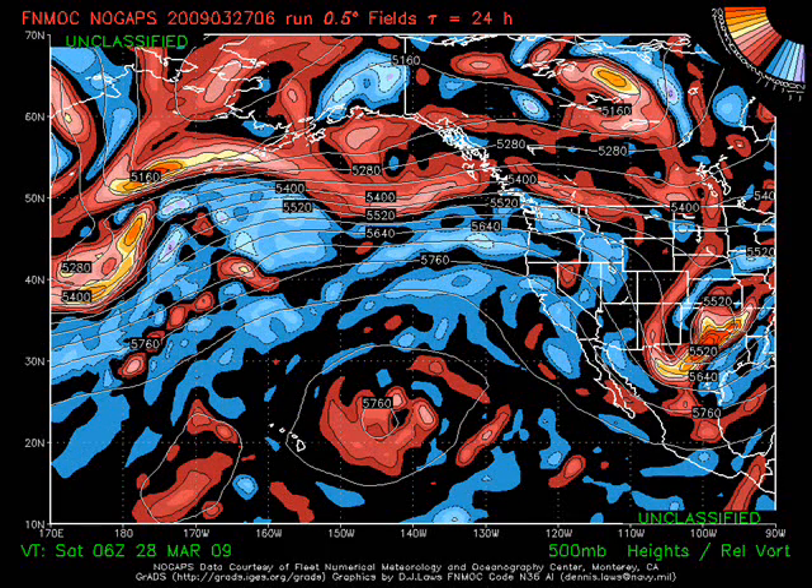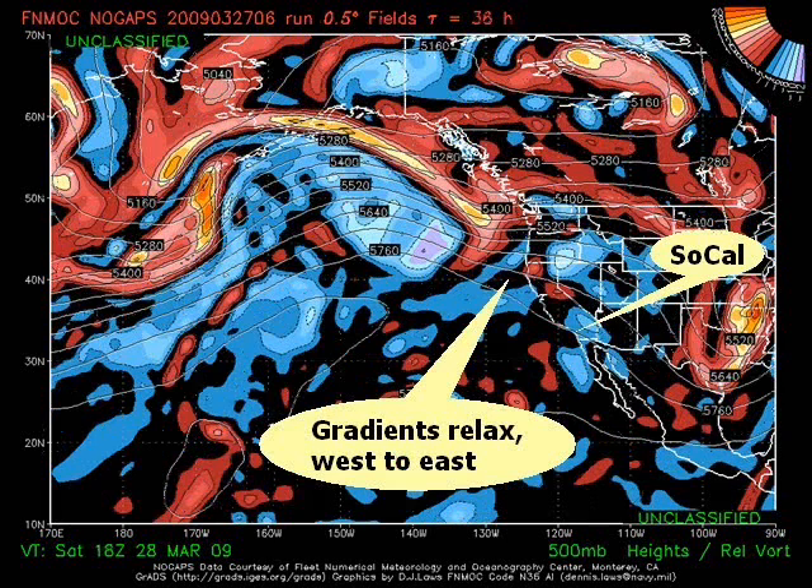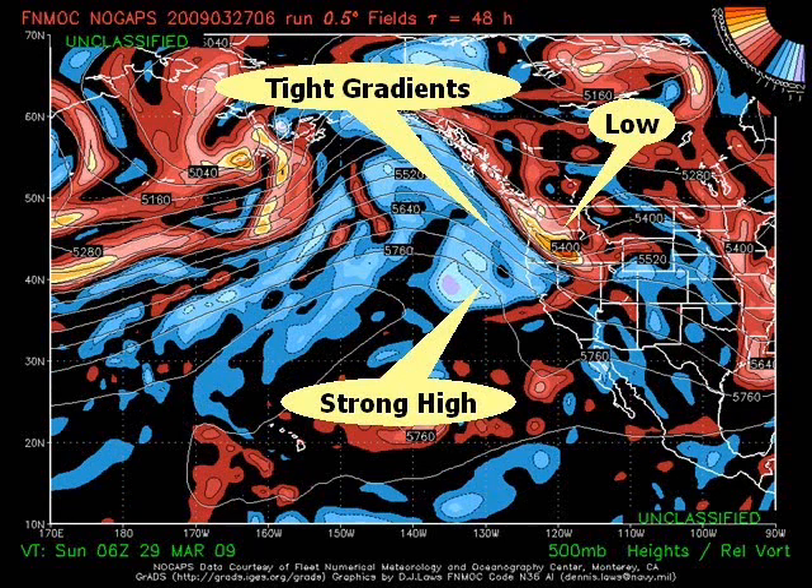High pressure wants to move into the area, and things will be relaxing just a little bit. Once we get into the weekend, looking at around Saturday's time frame, we see those gradients relax quite a bit, moving more from a west to east trajectory. Still high pressure over the area.